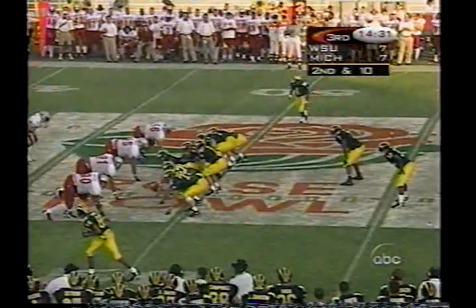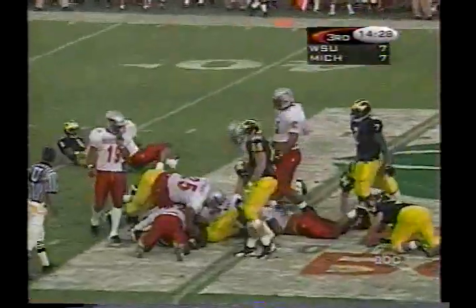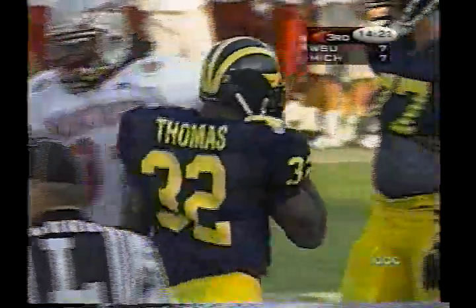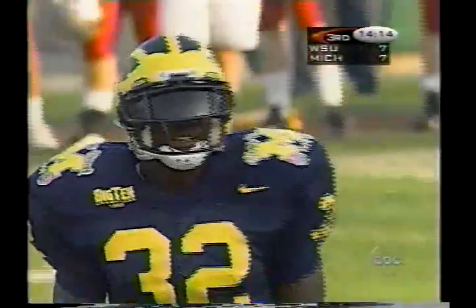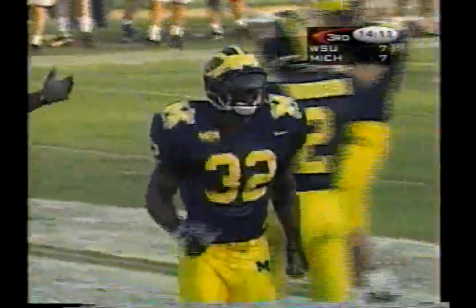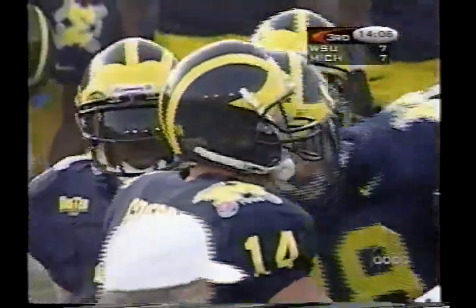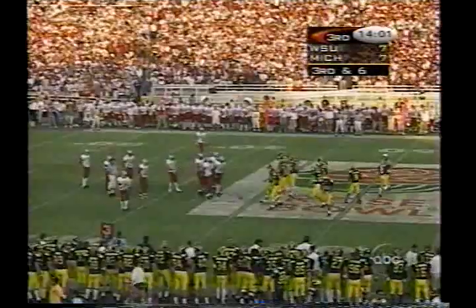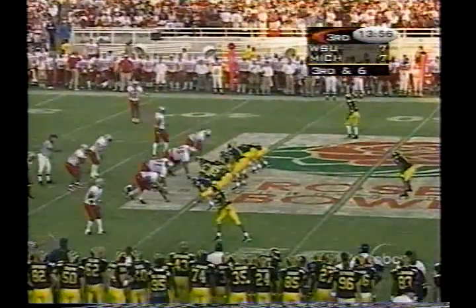Handed off to Thomas — Thomas taken down by Gleason and company. Brandon Moore with a stop for Washington State. You haven't called Leon Bender's name very much, but he sure is occupying a lot of people. Leon Bender, the defensive tackle, weighs 300 pounds. That's normal for those defensive linemen inside — they just take up a lot of room, force two linemen to block them, and everybody else makes the plays.